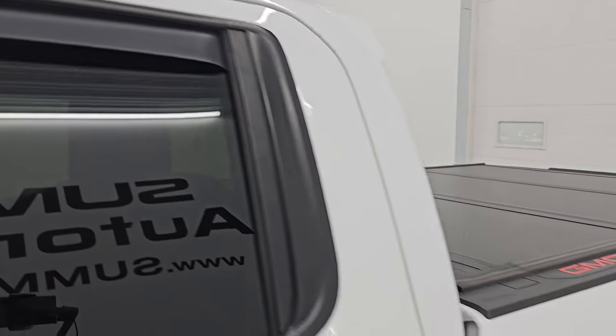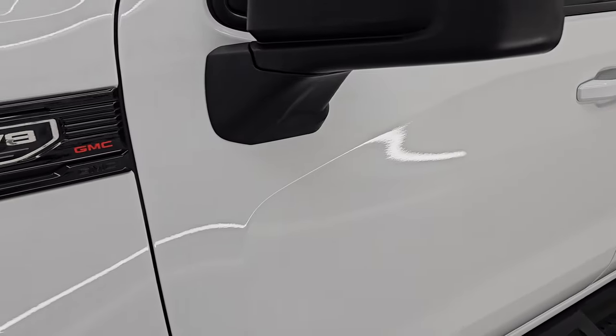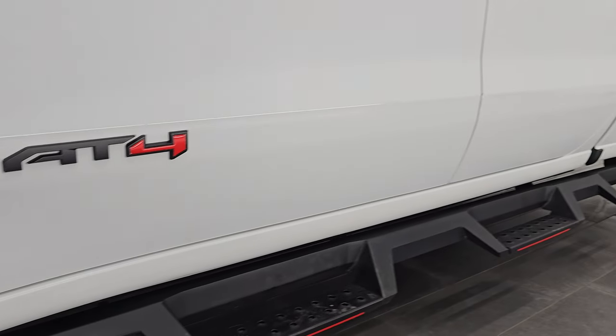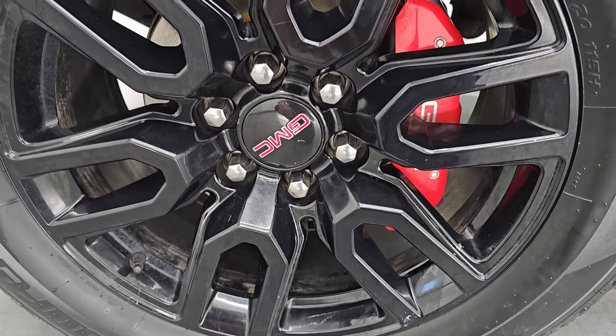Summit White clear coat is the color. I shoot all my videos in 4K. If you like the video, subscribe to the YouTube channel, click the bell notifications, get updates on the videos I do each and every day, as well as having access to one of the largest catalogs of vehicle and light duty truck walk-arounds on YouTube. Stay current on our ever-changing and vast light duty truck inventory here at Summit Automotive.